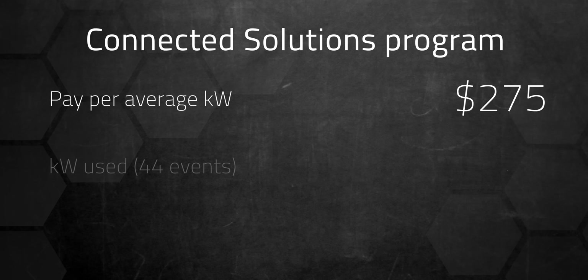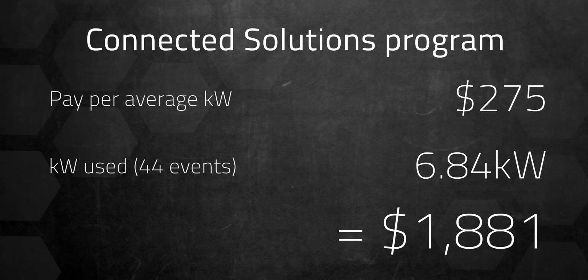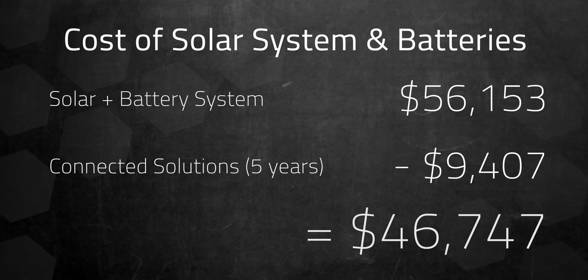I'm also enrolled in my utility's Connected Solutions program, which uses my battery to help stabilize the grid during summer peak loads. They pay $275 per average kilowatt used during the summer. Last summer I participated in 44 events, averaging 6.84 kilowatts, which earned me about $1,881. Unlike Tesla, which takes a 20% cut, most participating battery companies like Enphase, Sonnen, Franklin, Fortress, Panasonic, and SolarEdge pass on the full amount to customers. Over the program's five-year span, this could bring in around $9,400, reducing my effective solar and battery costs to about $46,000.